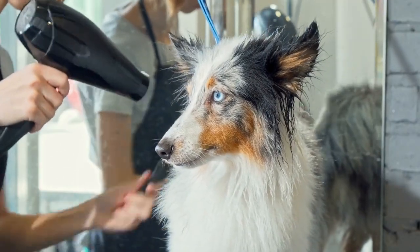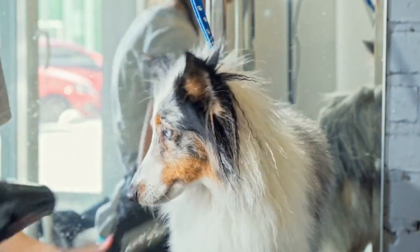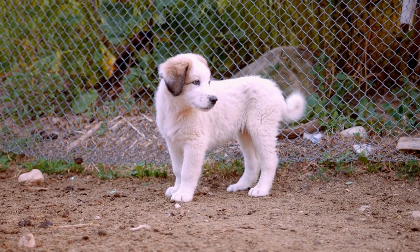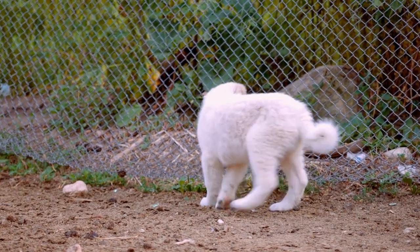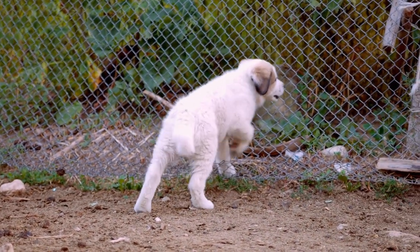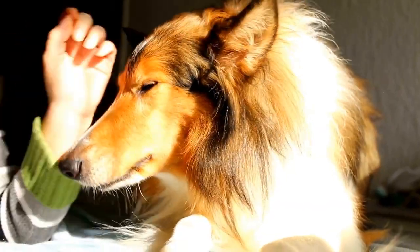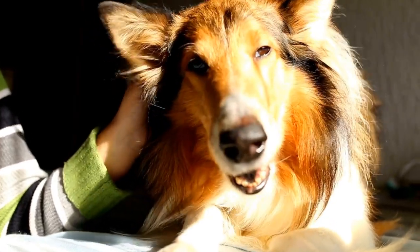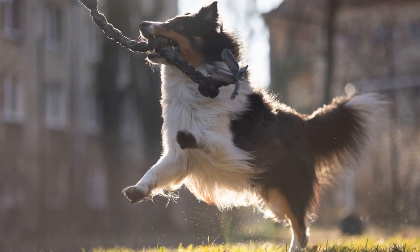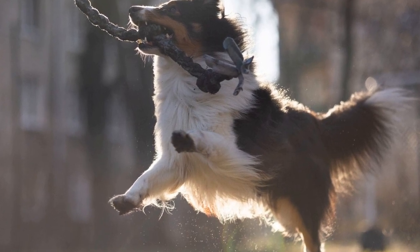Crate training is the process of teaching a dog to be comfortable and relaxed in a crate or kennel. It provides them with a den-like environment that they can call their own, and it also helps with house training and preventing destructive behavior when left unsupervised. However, crate training should not be seen as a form of punishment — it should be a positive experience for the dog, turning the crate into a space they willingly go to and enjoy being in.